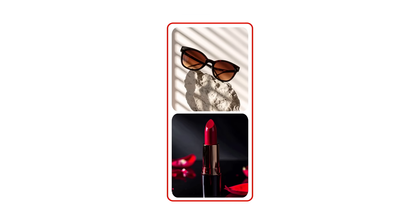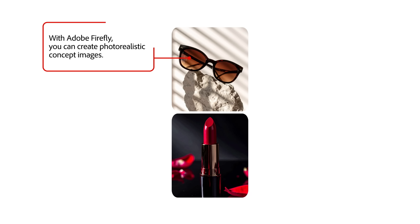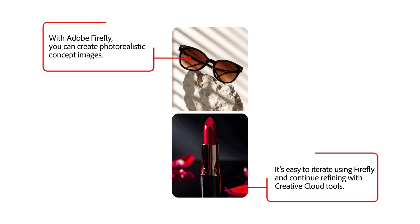Product design. When you're trying to get stakeholder buy-in, high-quality visuals go a long way. With Adobe Firefly, you can create photorealistic concept images, even if your product doesn't exist yet. Once you've gathered feedback, it's easy to iterate using Firefly and continue refining with Creative Cloud tools.